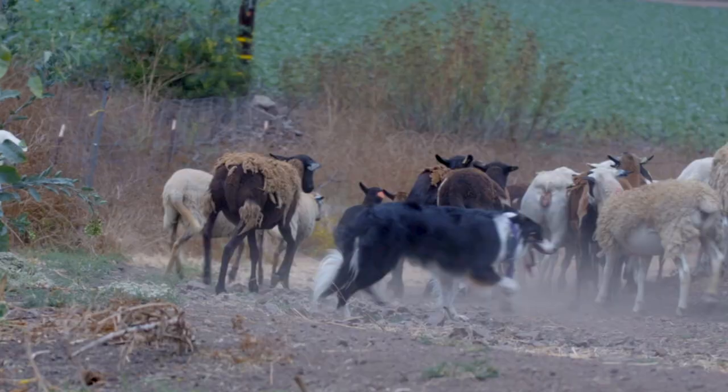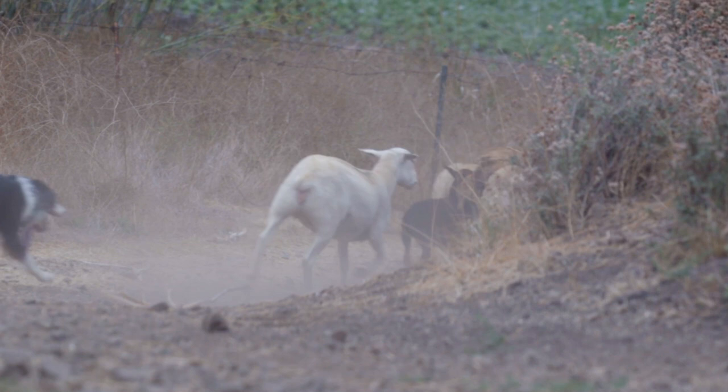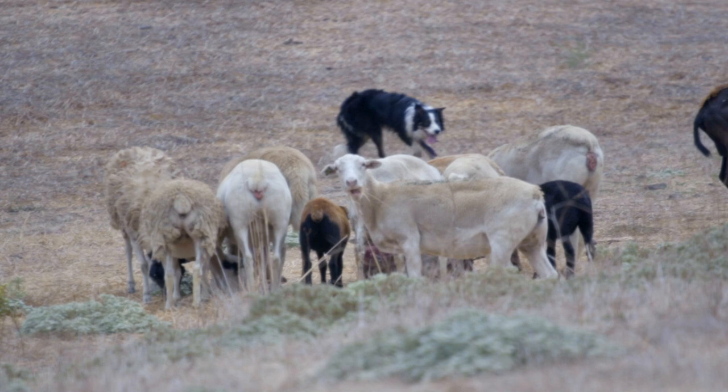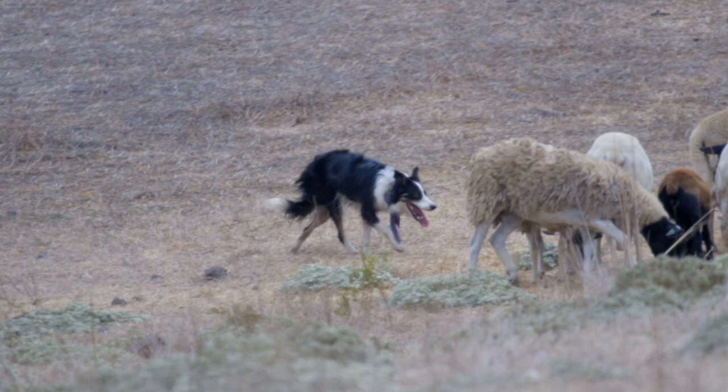The Border Collie is a working and herding dog breed that was developed in the Scottish Borders. The breed was used for herding livestock, especially sheep, and is specifically bred for its intelligence and obedience. Today the Border Collie is an elite herding dog used on farms both large and small. When you look at herding competitions around the world, the Border Collie is probably the elite breed.